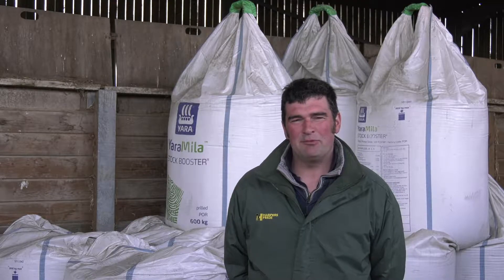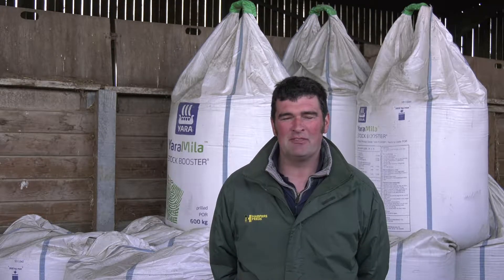With lambs, we find they graze really well. They graze tight to the ground and clean everything off. We try and block graze, so everything's moved on to fresh pasture every few days.